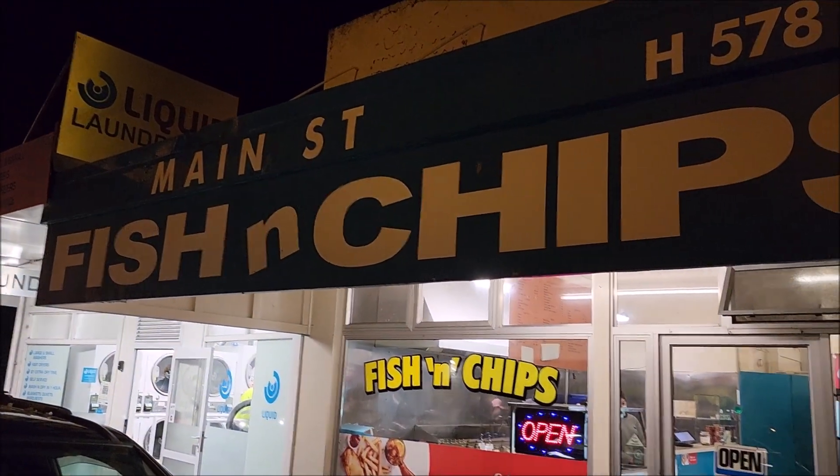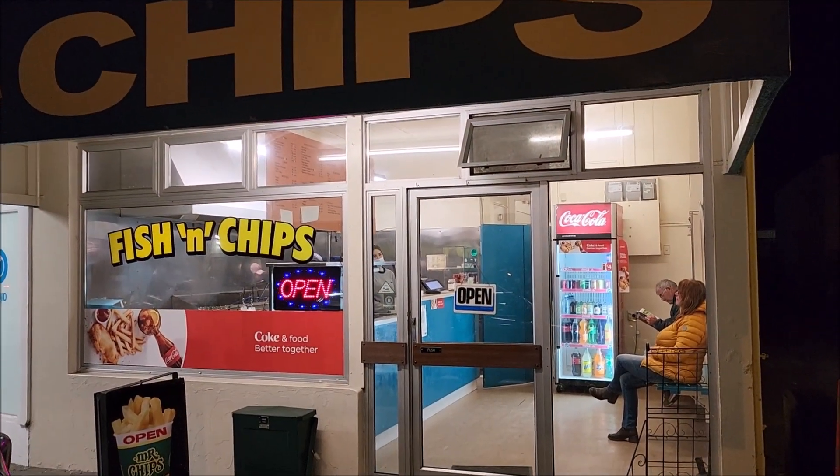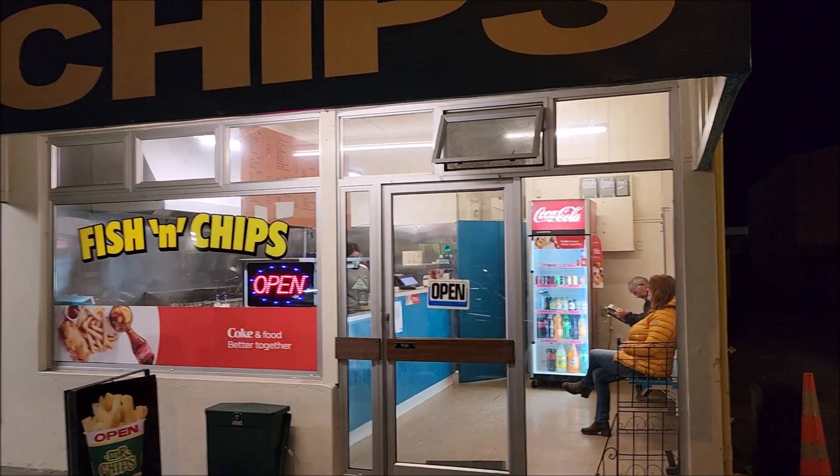This is Main Street Fish and Chips in Blenheim. We were going to go to Havelock tonight but it's just too much of a drive. These are regarded as the best fish and chips in Blenheim, so we shall find out.